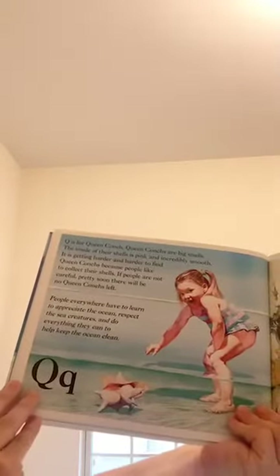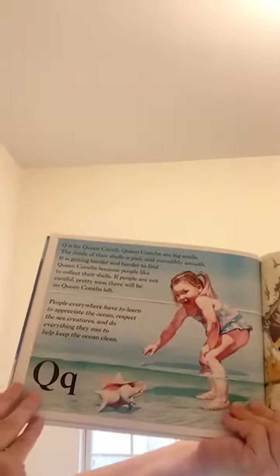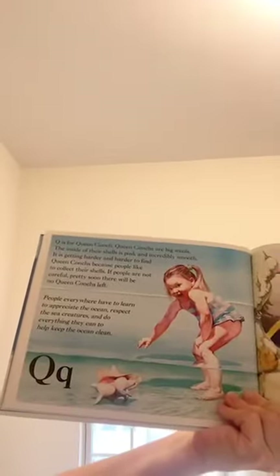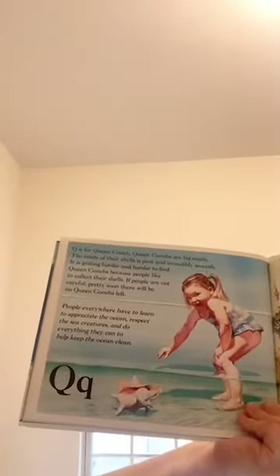Q is for queen conch. Queen conchs are big snails. The inside of their shells is pink and very smooth. It's getting harder and harder to find queen conchs because people like to collect their shells. If people aren't careful, pretty soon there will be no queen conchs left. People everywhere have to learn to appreciate the ocean, respect the sea creatures, and do everything they can to keep the ocean clean.